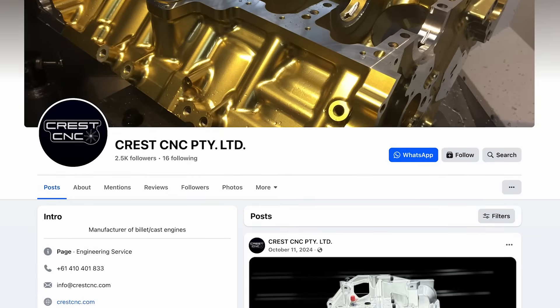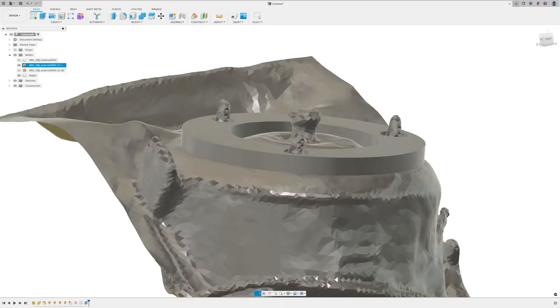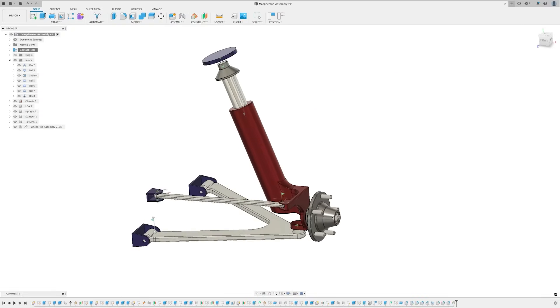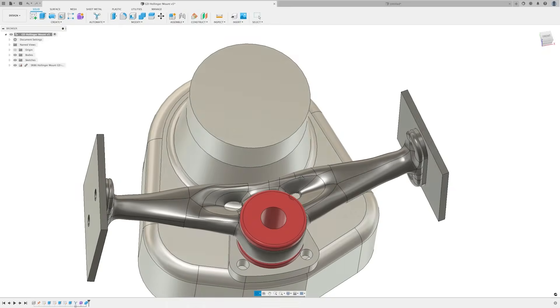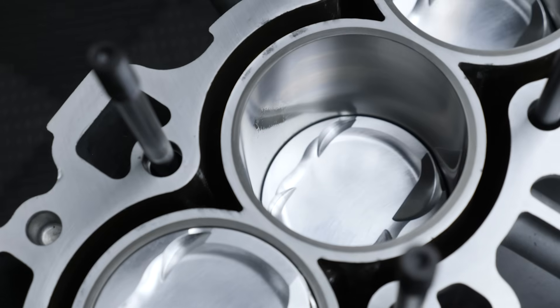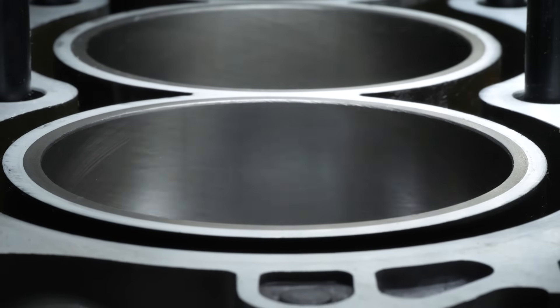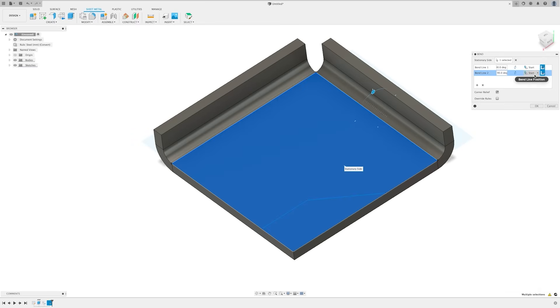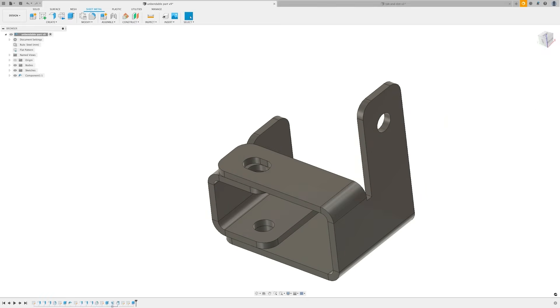I work with Crest CNC. I pretty much do all of the CAD design — I don't claim credit for the whole entire product design. Chris who owns Crest provides a lot of design input as well as third parties like cylinder head experts, but I basically do all of the CAD work, put all the models together and then use those models to design any tooling or fixtures required for manufacturing.